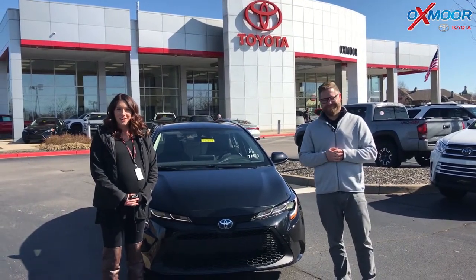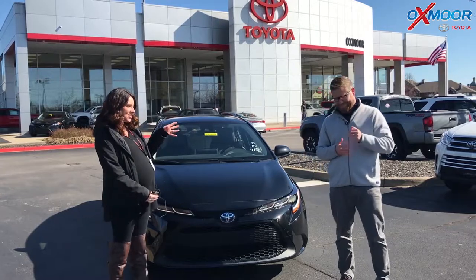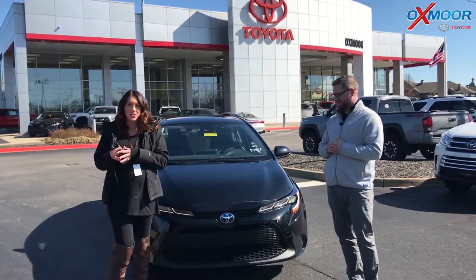Hey everyone, it's Gabrielle with Oxmoor Auto Group. Today I'm here at Oxmoor Toyota. I have Chuck Schumann here with me. We have some really exciting news.